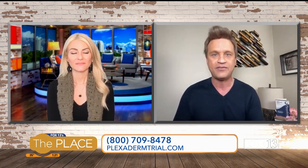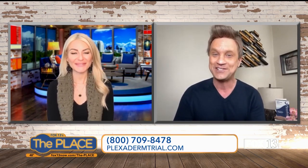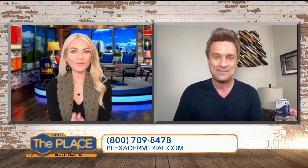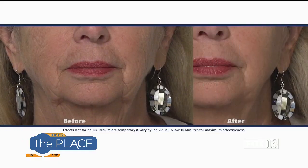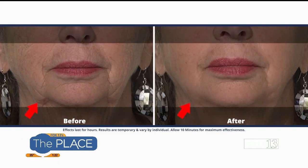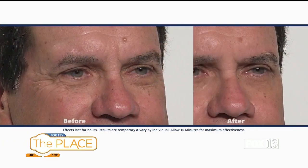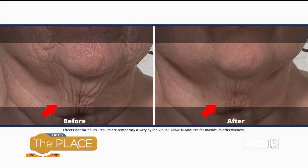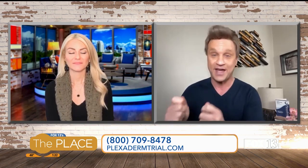The reason it's so effective is we've added peptides and — ladies love this word — collagen. Men can wear it, women can wear it, you can wear it under your makeup — no discrimination. The serum goes on clear, so it doesn't leave any chalky white residue. That's why it works so well for men and women. It works great with oil-free makeup — just apply Plexiderm on a clean dry face, wait 10 minutes, then apply your oil-free makeup.